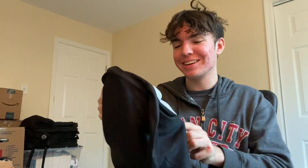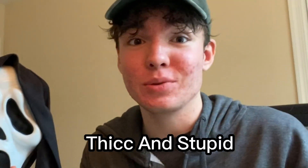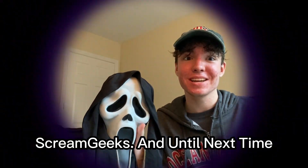Of course, I'm going to be getting way crazier masks at some point in the future, but this is really nice. So all in all, this mask is amazing. I give it five stars on Amazon. This is way better and way less thick and stupid-looking than in the picture. Thank you all very much for watching, Screen Geeks, and until next time, toodles!